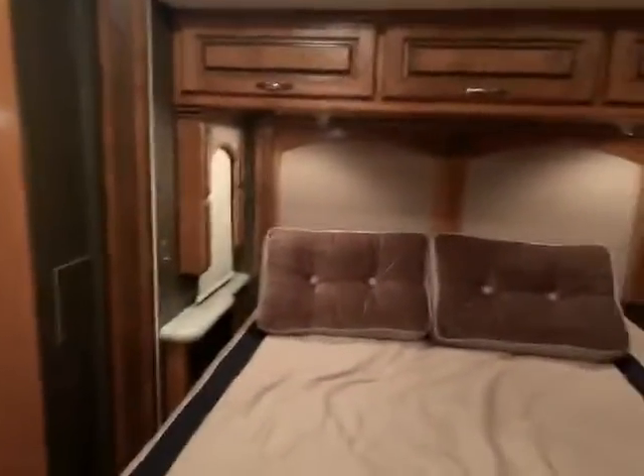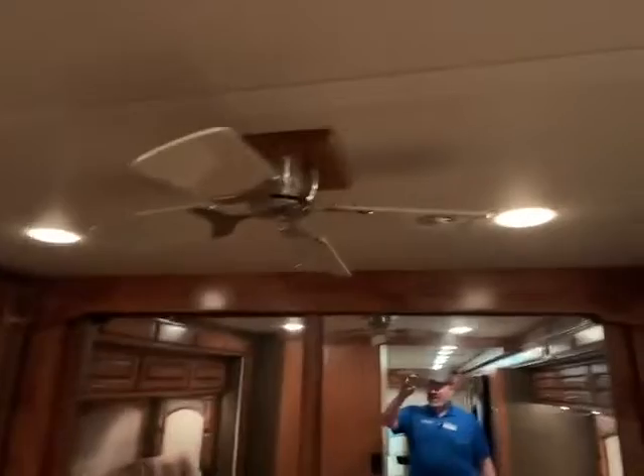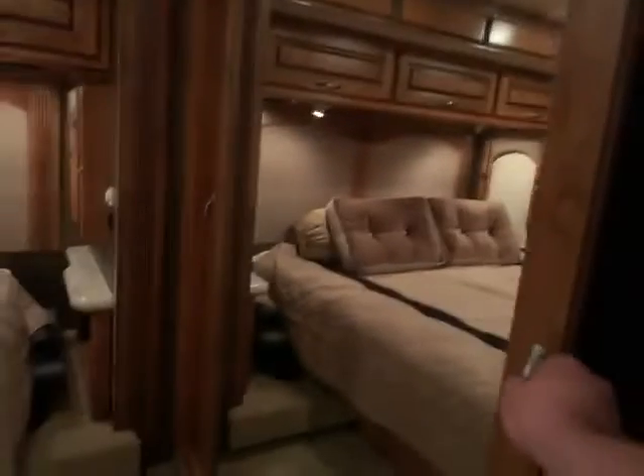You have your bed on a slide — it does have windows up there. Look at all the room it gives you: tons of walk-around room. You even have a fan on the ceiling. And then in the front you've got this huge closet. There's tons of storage in this camper — unbelievable.